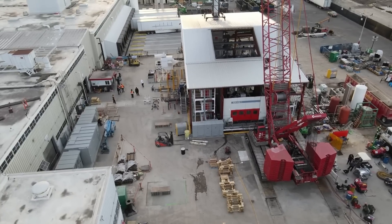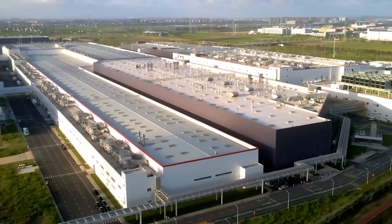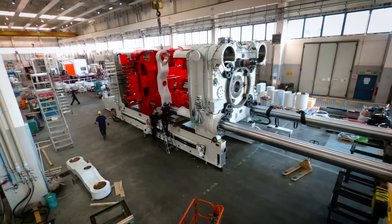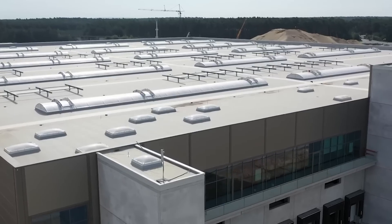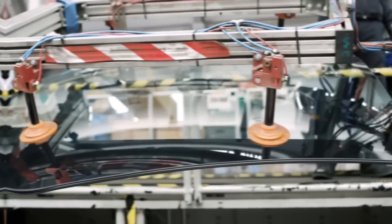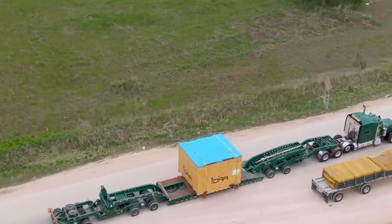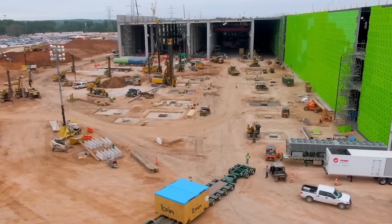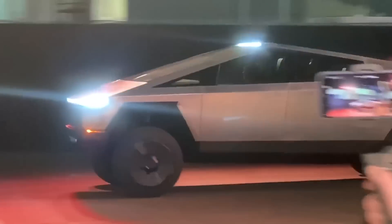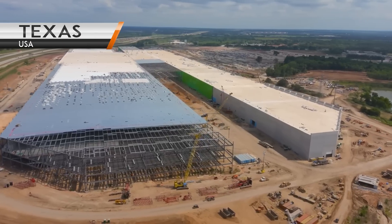To date, Tesla has installed two Gigapresses at its Fremont plant. Three more machines were seen at the Gigafactory Shanghai complex. Up to eight more die-casting machines are planned for the Gigafactory Berlin in Germany, where production of the Tesla Model Y is being launched. In addition, IDRA has confirmed delivery of the larger 9,000-ton Gigapresses, which will be used to stamp body parts of the Tesla Cybertruck pickup at Giga Texas.